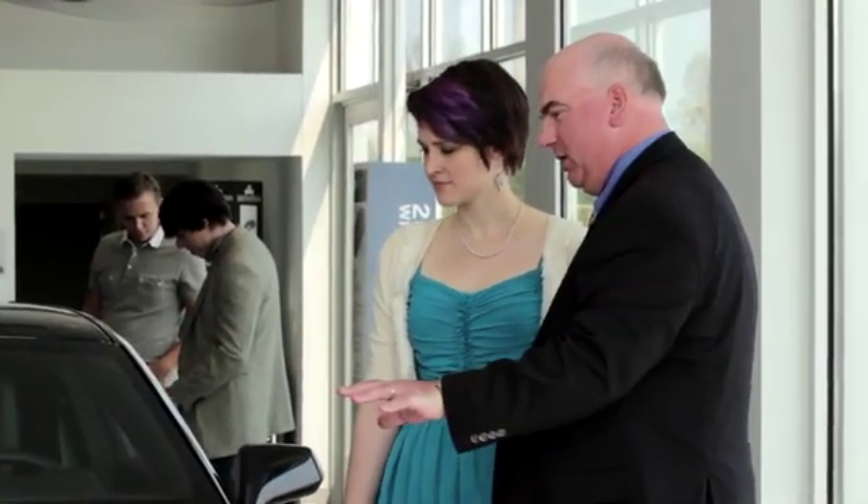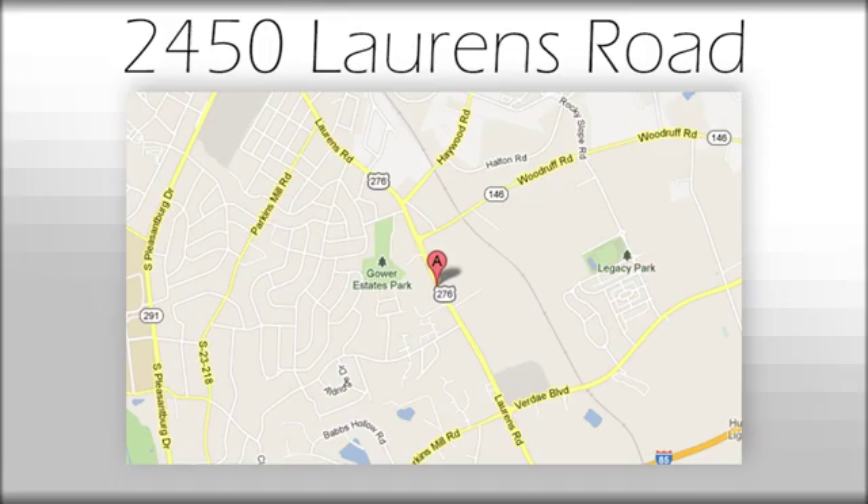Take it for a test drive today. We believe the cars we offer are the highest quality and ideal for your life needs. We look forward to doing business with you. Bradshaw Acura at 2450 Lawrence Road.